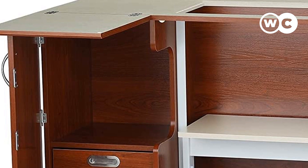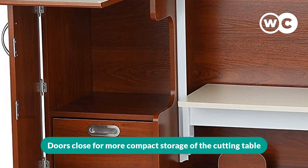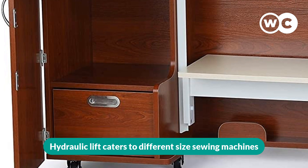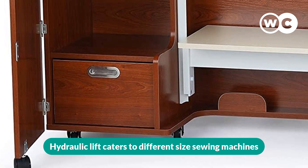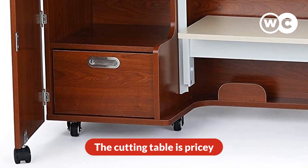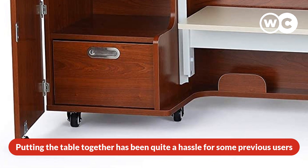The pros are: incorporated storage space for accessories, doors close for more compact storage of the cutting table, and a hydraulic lift that caters to different size sewing machines. The cons are: the cutting table is pricey, and putting the table together has been quite a hassle for some previous users.